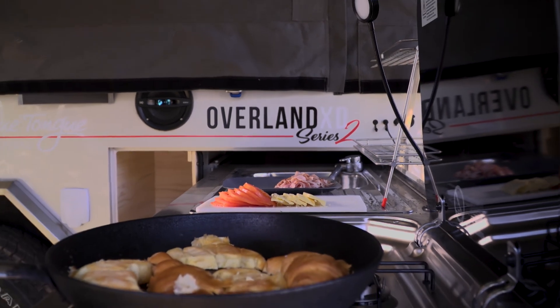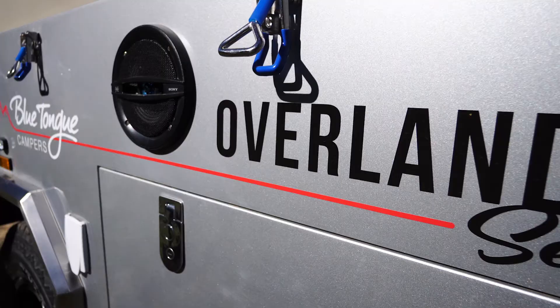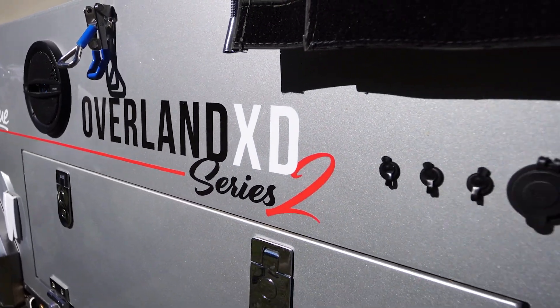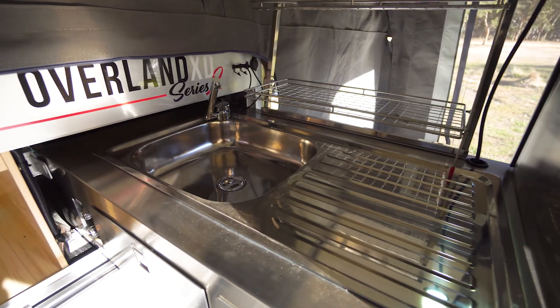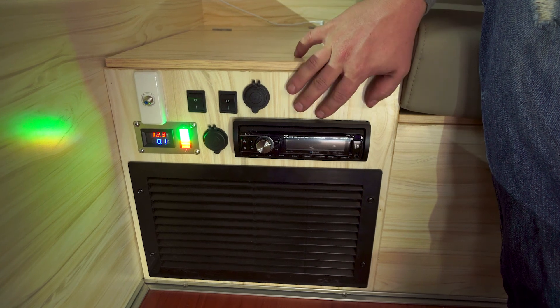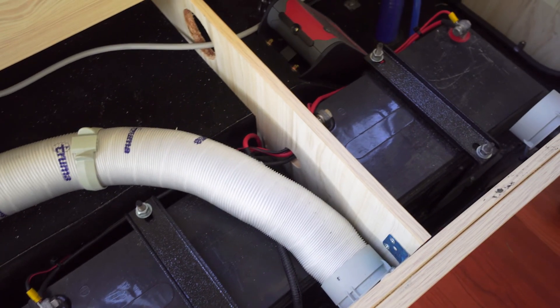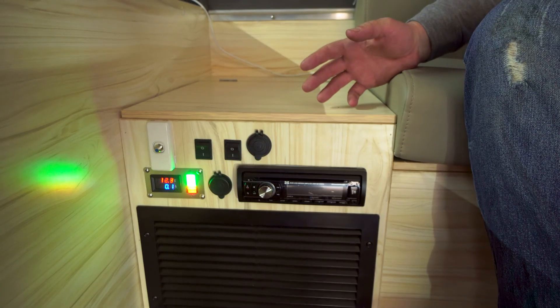Now, you might be surprised by this, but the Overland XD has a very short list of upgrade options. There's a simple reason for that — unlike many of their competitors, Blue Tongue include a whole range of features as standard. The included ensuite is just one of the things that many other mobs would charge extra for. And so is this: a full 12-volt power system consisting of not one, but two 200-amp-hour batteries, a power control panel, and 12-volt sockets and LED lighting throughout.